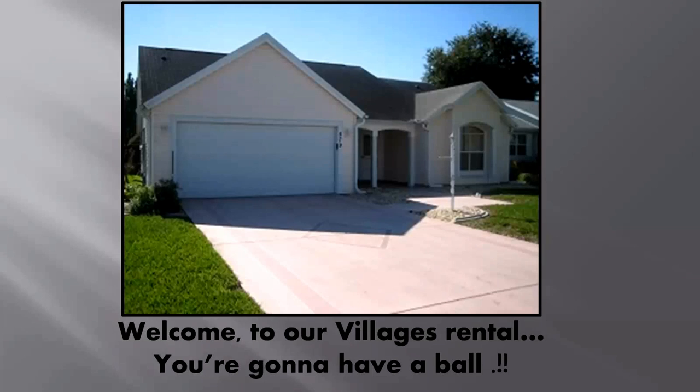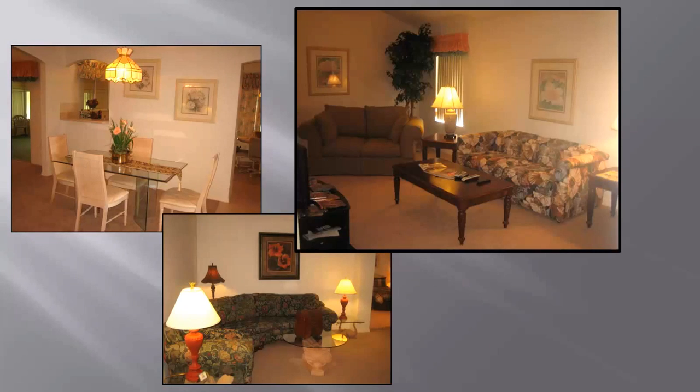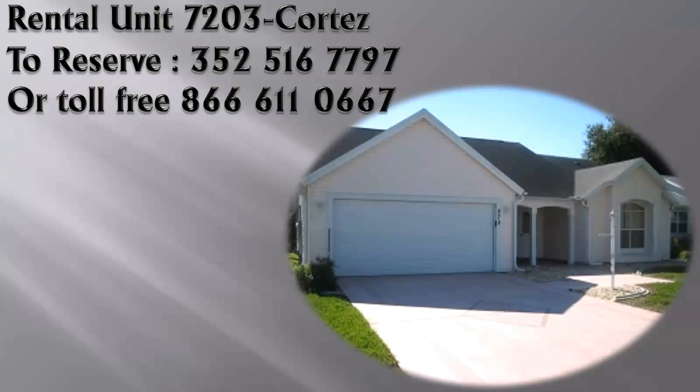That about wraps up this lovely rental unit. Just a reminder that we offer express check-in and check-out for all of our guests. We accept Visa and MasterCard and all of our guest rental units come with unlimited DVD movies at no additional cost. Call today at the number you see on the screen and give us the property unit number you wish to reserve.